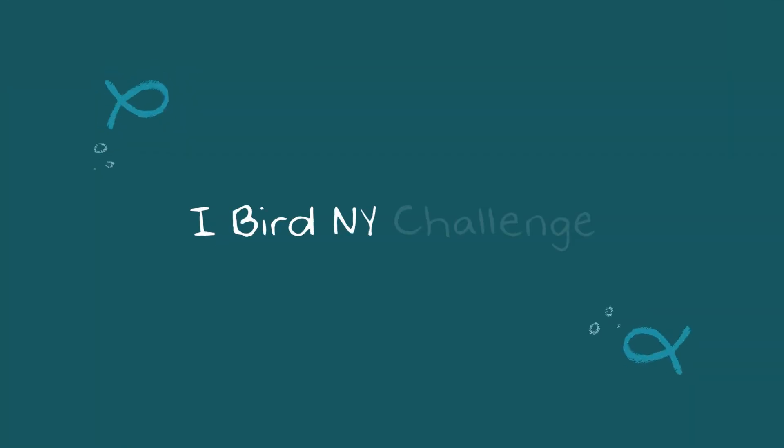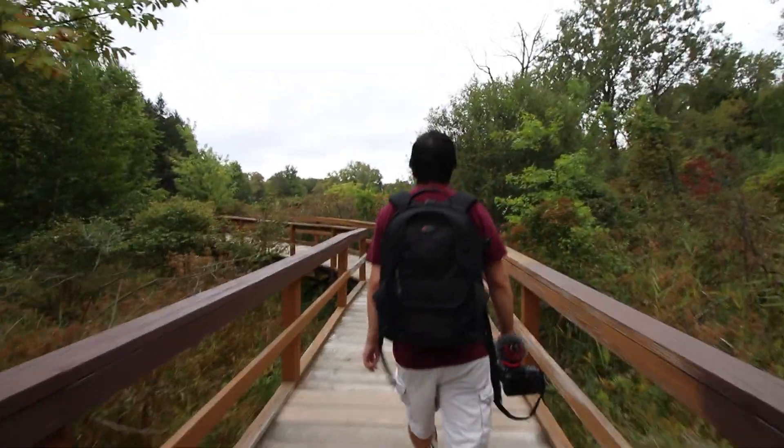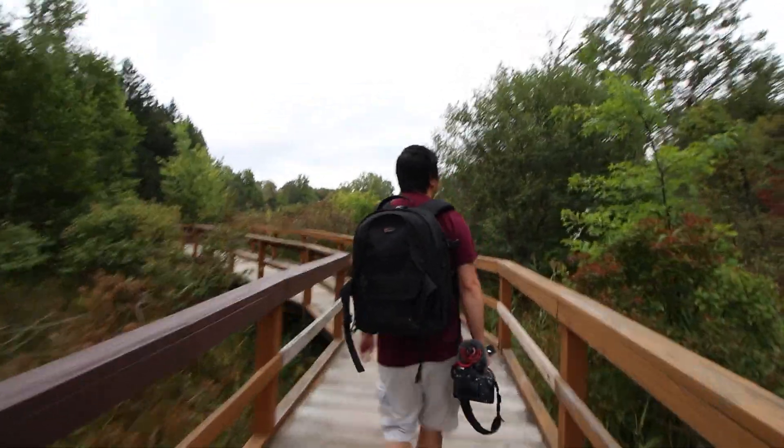On our trip here we ran into some rain, so hopefully it stays clear for our little adventure today. Our goal is to do the New York birding challenge and together we want to find 20 different species. Right now it's the end of September and we're going to see what we can find. We may be a little late to the party but we're going to give it our best shot.